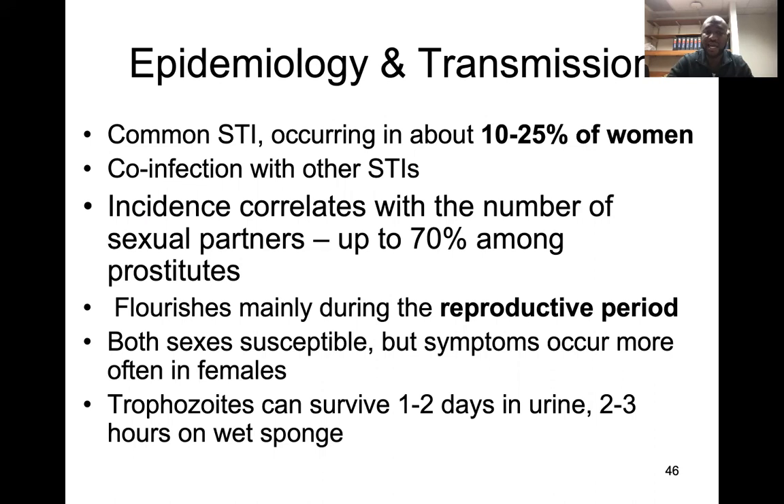It usually flourishes during the reproductive period when individuals are mostly sexually active and the optimal vaginal pH is present. Both sexes are susceptible, but symptoms occur predominantly in females. In males, if left untreated, it may complicate to affect the prostate.